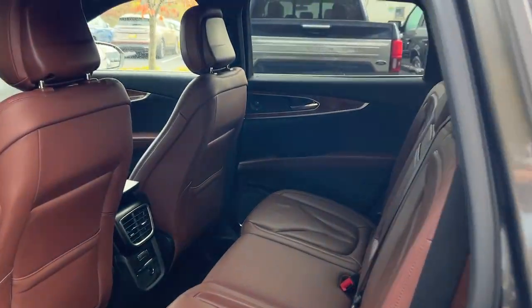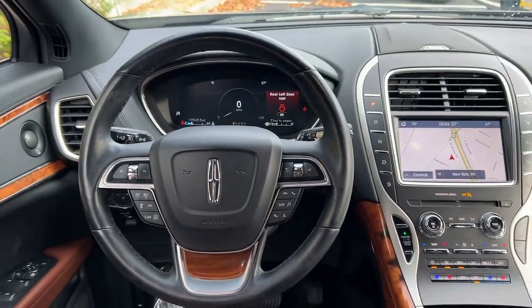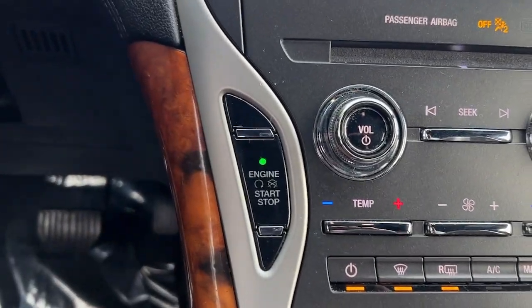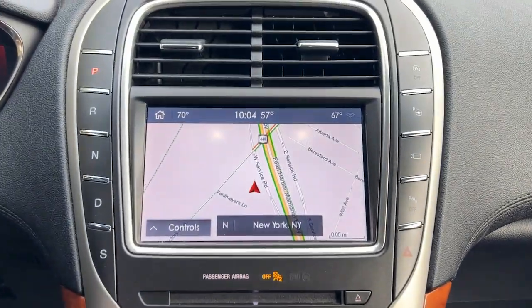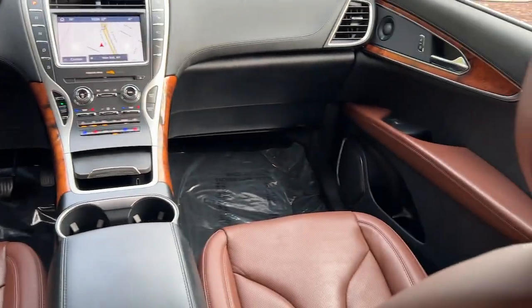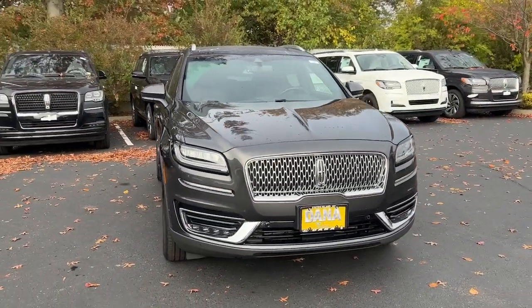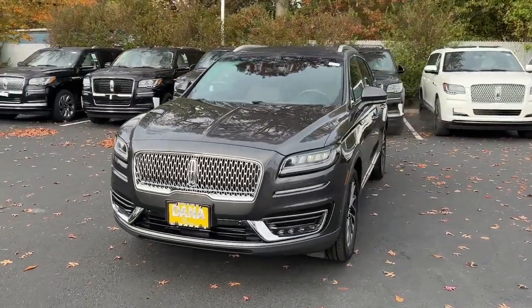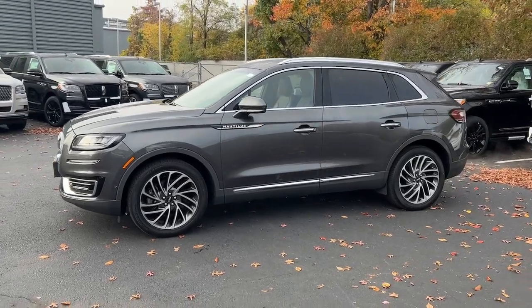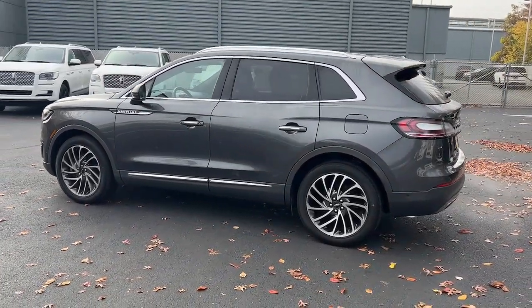Get acquainted with the 2020 Lincoln Nautilus. With less than 15,000 miles on the odometer, this vehicle stands out from the rest. Take a closer look at this comfortable, spacious Nautilus — the midsize two-row crossover that delivers sedan luxury and SUV versatility. With the latest tech to keep you safe and entertained, a wealth of creature comforts, and ample cargo capacity, you'll look forward to every drive. The following are some of this vehicle's highlighted options.